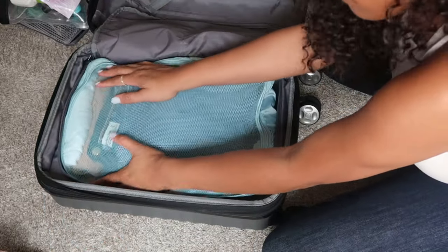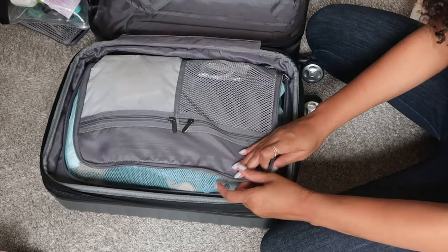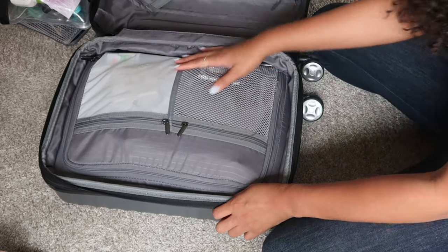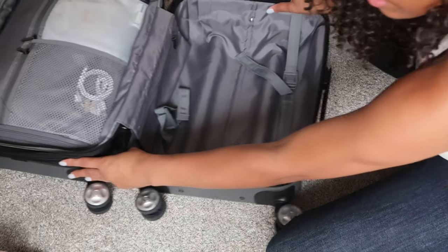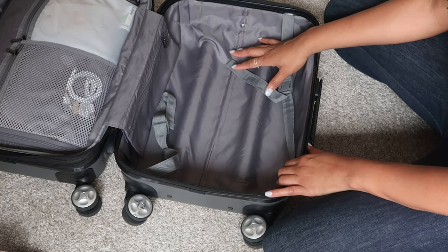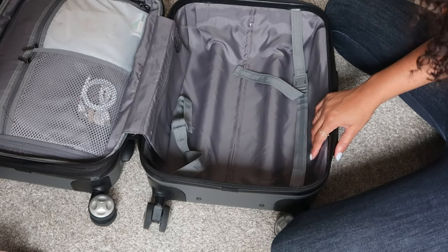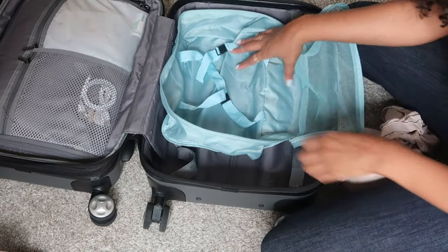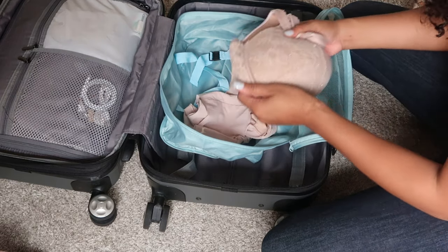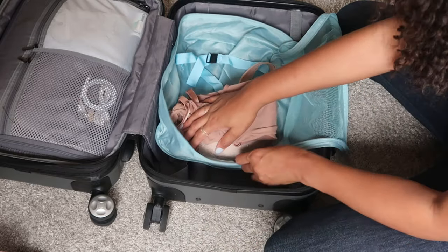These are all the clothes I'll be wearing, neatly stored in the packing cube — zip it up! Then I move to the other side where I keep my shoes, undergarments, and toiletries. In this section I'm putting my undergarments, sleep clothes, and any undershirts — plus a bodysuit. I'm addicted to Skims at this point.